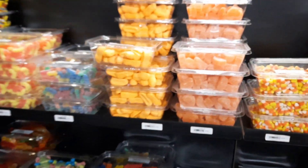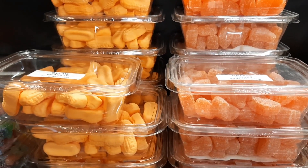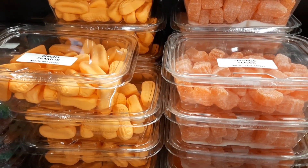They've got candies, and again every time I see these I give my opinion. They've got them side by side - these are the two worst candies ever made. I don't know how they've survived all these decades: circus peanuts and those orange slices.